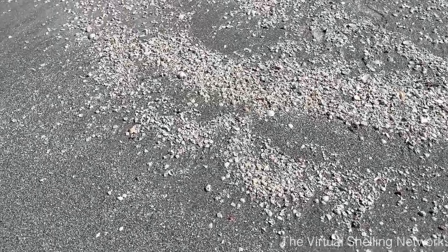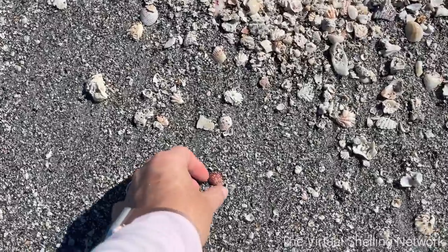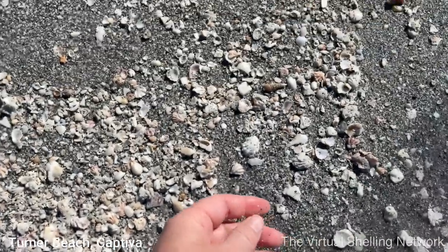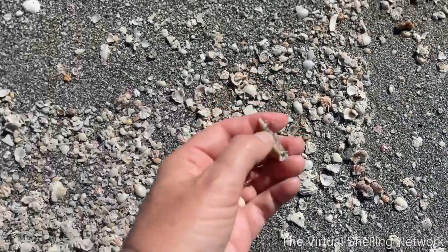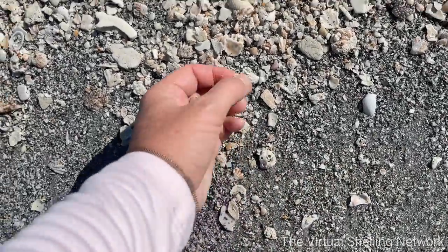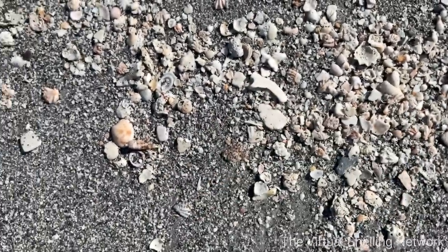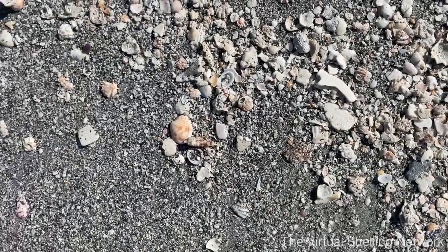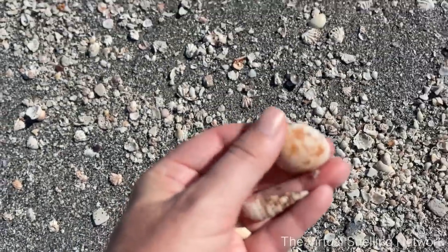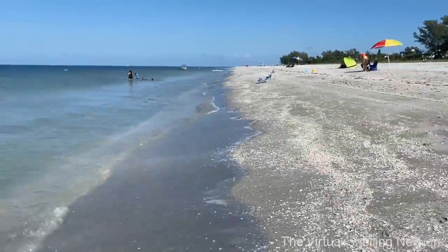Hey everybody, welcome to another episode on the Virtual Shelling Network. We are here at Turner Beach on Captiva. This is one of our favorite beaches to shell on. We didn't shell a lot here last year — they had it closed down for a few different reasons. They've been doing a lot of work here, but this is such a fun beach to shell. One of the reasons is because you find different types of shells here than you find on other beaches on the island.